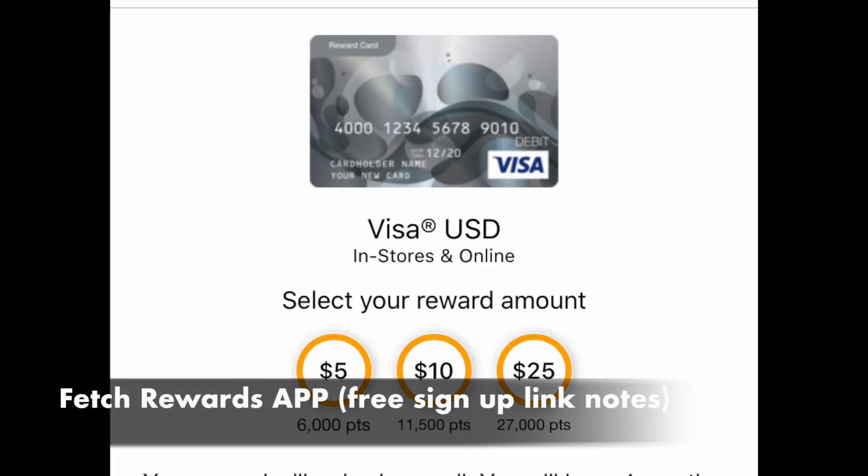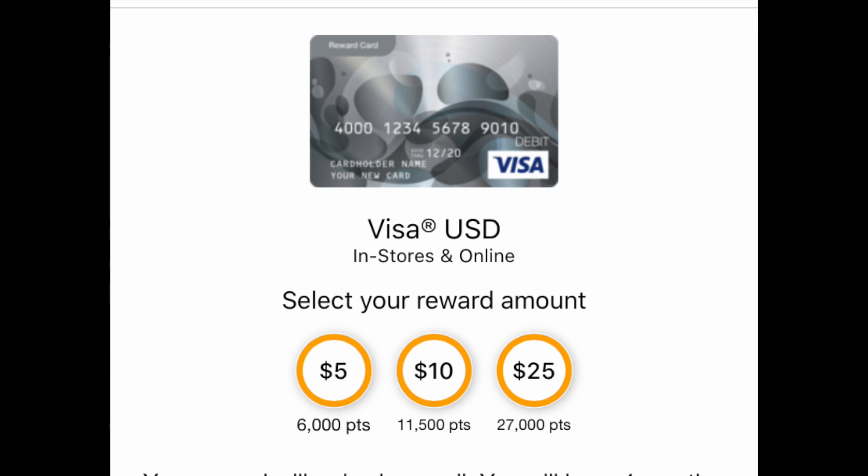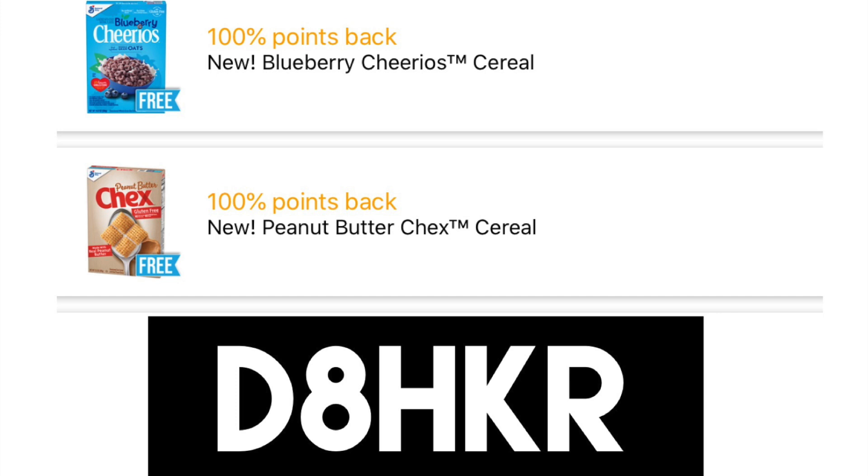If that's still too pricey, you might want to sign up for the Fetch Rewards app. You basically photograph receipts and earn points towards gift cards. You can get a Visa gift card up to $25 when you collect 27,000 points. For new signups, follow the link in the notes — when you submit your first receipt, it could be anything, like a pack of gum you bought last week at Walgreens, and you'll be given 2,000 points. Also, once a month they have little freebies — go to the store, buy that box of Cheerios, and you'll be awarded back the full amount in points, which adds up towards gift cards really quickly.